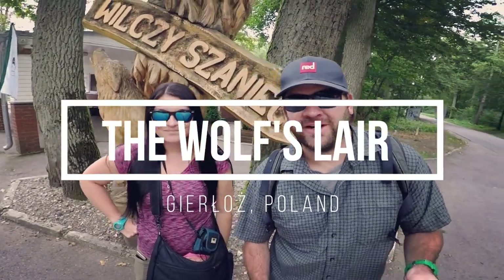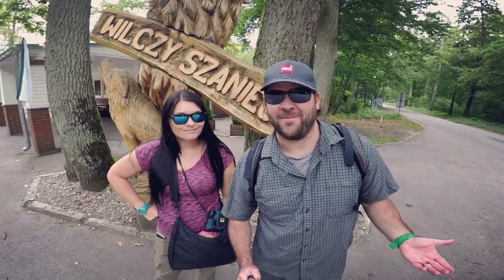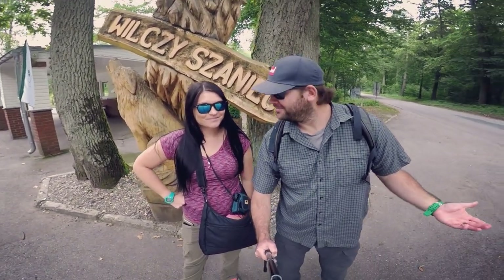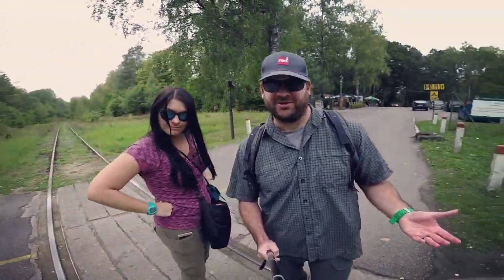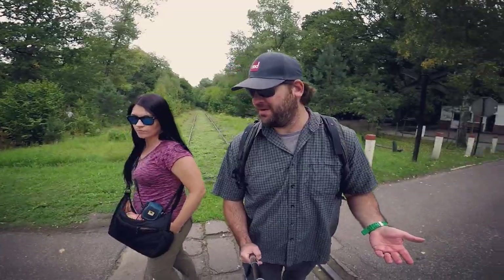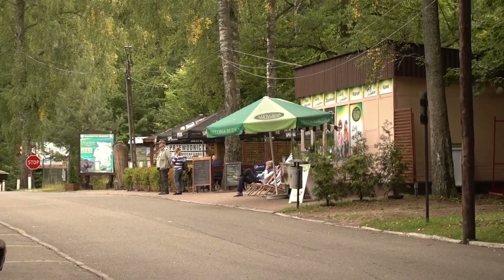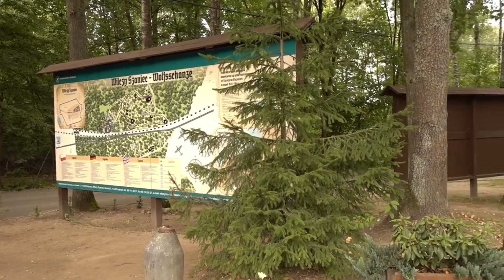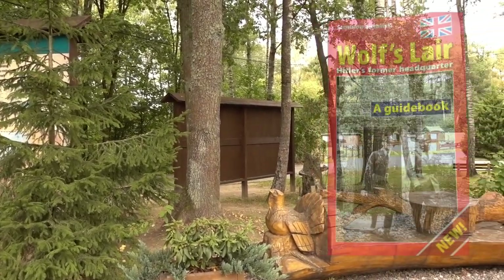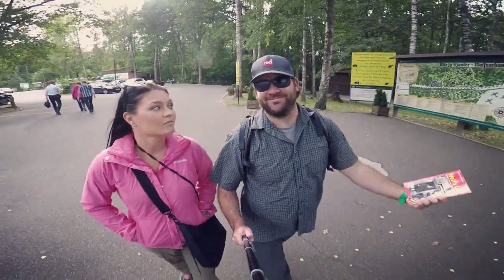After a short train ride and a bus ride, we're here at the Wolf's Lair on a cool, cloudy day — perfect atmosphere to explore. We just paid and we're entering. The first thing you notice is old train tracks right when you enter. After passing the railroad tracks, there are cafes, meeting points for guides, informational signs with a layout of the whole Wolf's Lair, and information books you can pick up if you don't have a guide.